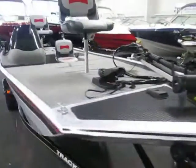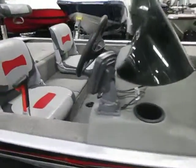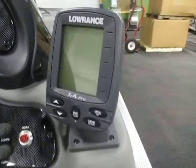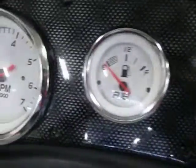This boat has a four-person capacity, a side console with windshield, a Lowrance X4 Pro depth and fish finder, and gauges including speedometer, fuel, and tachometer.